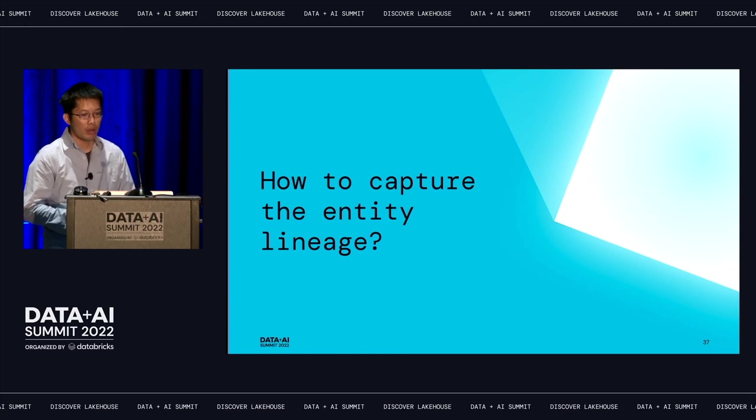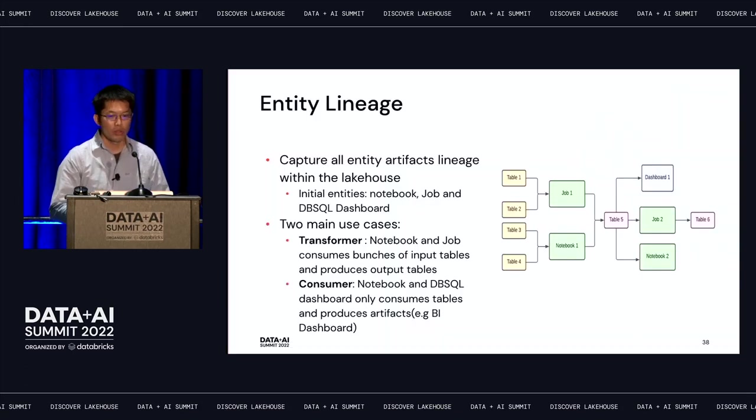Now let's talk about how we capture entity lineage. Besides data lineage, we also capture entity lineage — entities include all objects used within your lakehouse, initially including notebooks, jobs or workflows, and Databricks SQL dashboards. There are two main typical use cases: connectors or transformers — a notebook or job that consumes input tables and produces output tables — and pure consumers, like a dashboard or notebook that only reads tables without producing any dataset.